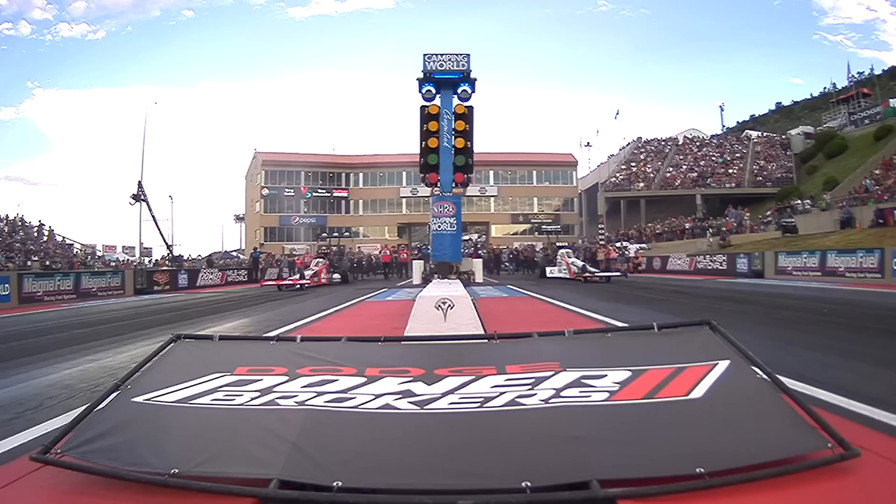Just being out here is not good enough for Tony Schumacher. They are not currently in the top 10, and that is a stunner.